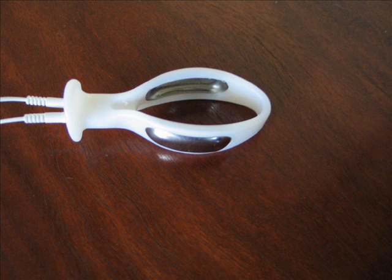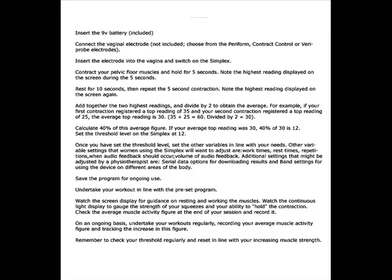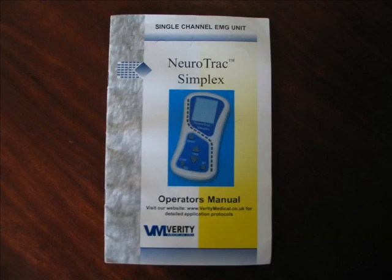Simple instructions on our website provide an outline of the steps involved, and full instructions are provided in a detailed booklet which comes with the Simplex. The booklet outlines how to establish your starting point or threshold level reading, set up an exercise program of work and rest intervals and the number of repetitions, and select your choice of audio feedback.